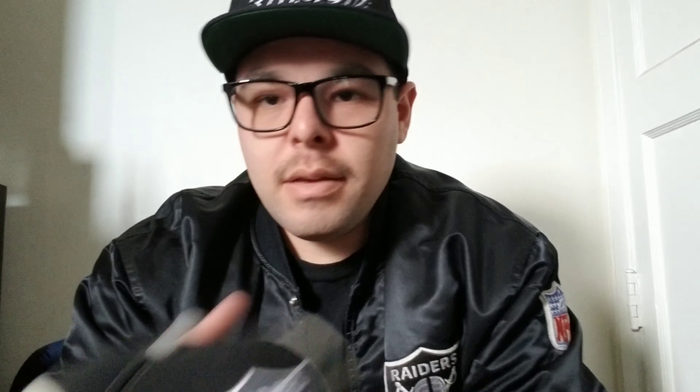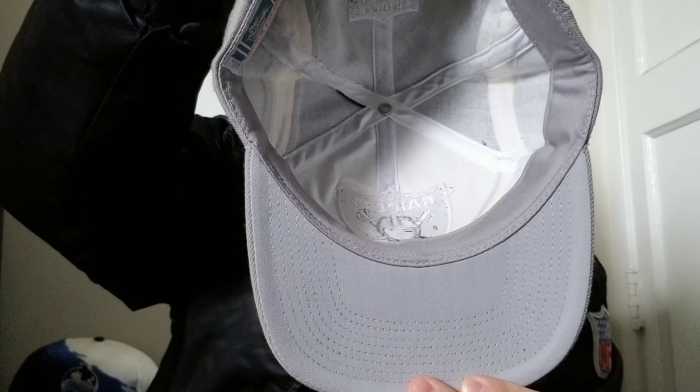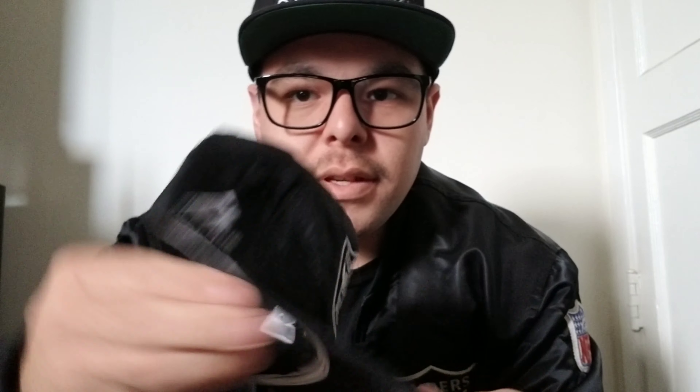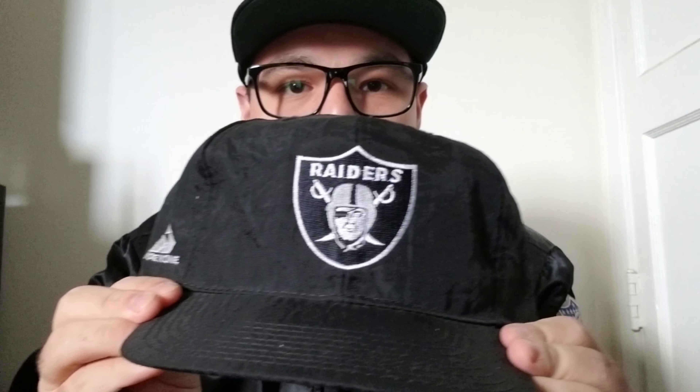One of my favorite hats — it's twill, deadstock. Got the Apex one big logo, deadstock. Another Apex joint — it's like a blockhead, and this is pretty cool, it's like windbreaker material. Something different.